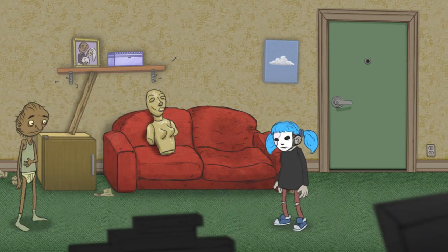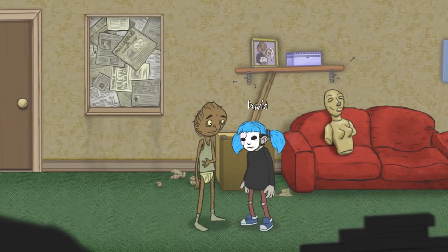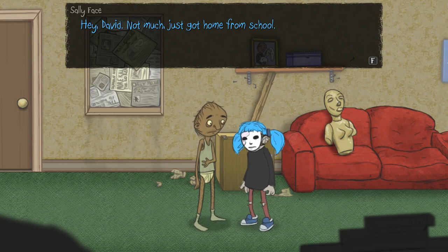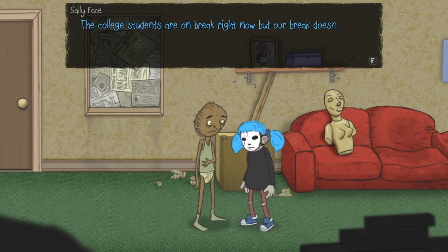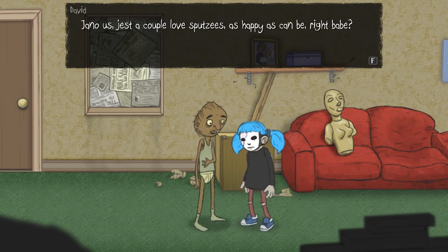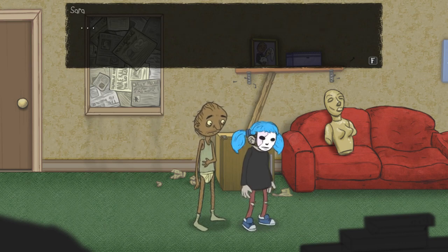He said he had a woman called Sarah or something. Hey, Sally Face. What you up to today? Hey David, not much, just got home from school. I thought you were on a break. The college students are on a break right now, but our break doesn't start until the end of the month. How have you and Sarah been? Just a couple of love spotties as happy as can be, right babe? That's her, isn't it? Oh my God, it's the doll. It really is. That's so weird. Does Sally not find that a little disturbing?